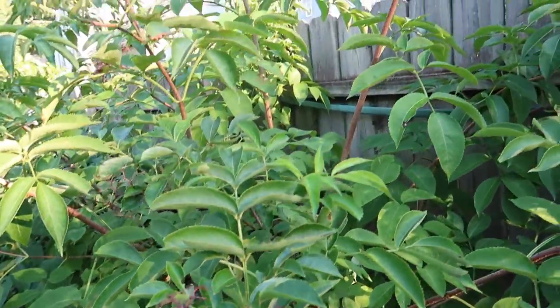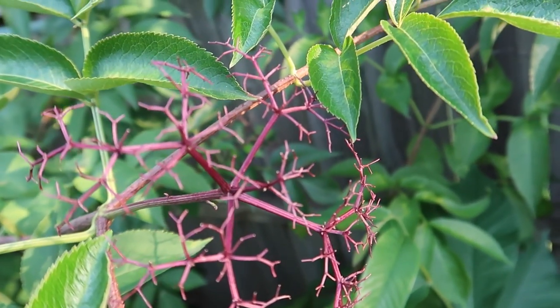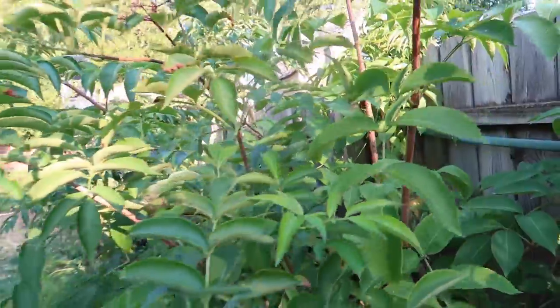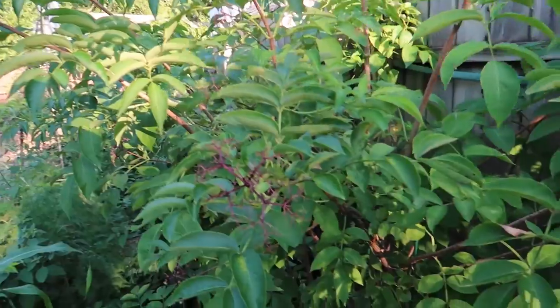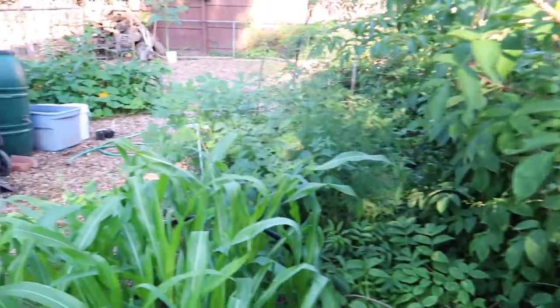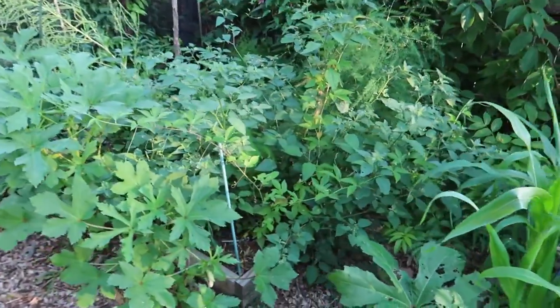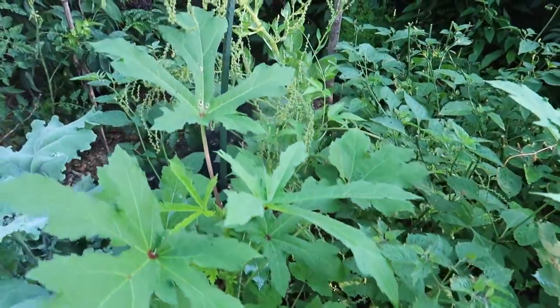This is my elderberry bush. The birds are supposed to leave me some berries but as soon as they turn a little brown and purple the birds take them all. I have to cover my other bush in order to have any berries — this one is a sacrifice for the birds. Over here I have more okra and I have to harvest okra today because you have to check every day; otherwise they get too big and woody and you can't eat them.